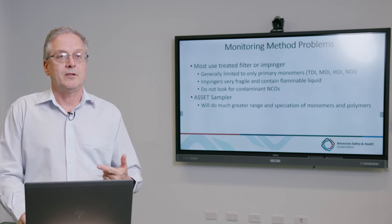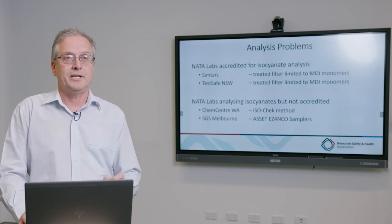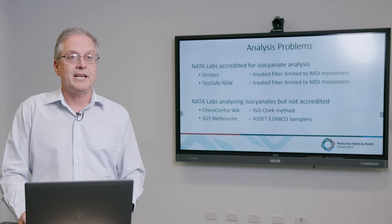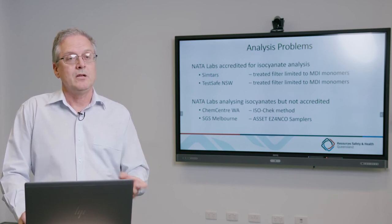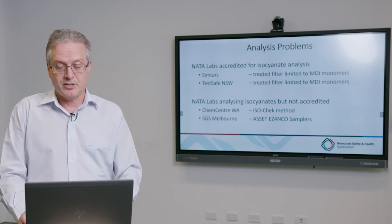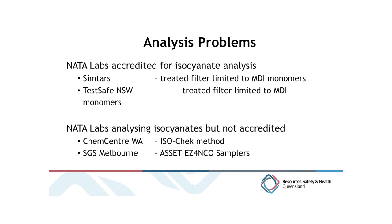The ASSET sampler also looks for the prepolymers and oligomers of MDI. In terms of the analytical process, problems include whether the laboratory has the equipment to identify the isocyanate contaminant molecules and whether the method is NATA accredited. A NATA accredited laboratory may still perform non-accredited analysis, but confidence remains that the right processes and systems are in place. In Australia, the only two NATA accredited laboratories found for isocyanates use the treated filter method, creating a disadvantage in identifying the contaminant isocyanates.